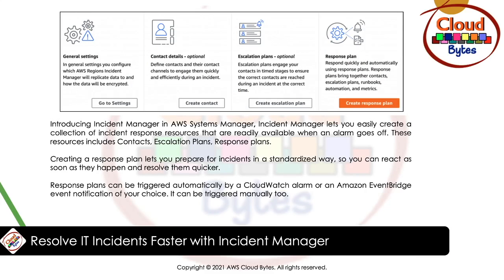Moving on to the next news: resolve IT incidents faster with Incident Manager, a new service introduced in AWS Systems Manager. Incident Manager lets you easily create a collection of incident response resources that are readily available when an alarm goes off. These resources include contacts, escalation plans, and response plans. Creating a response plan lets you prepare for incidents in a standardized way so you can react as soon as they happen and resolve them quicker.